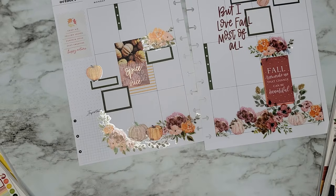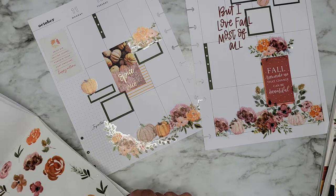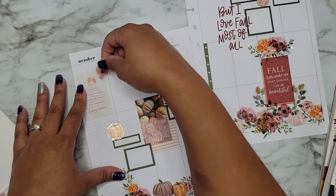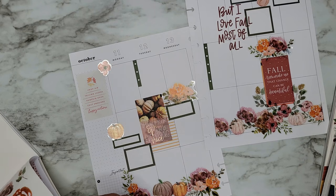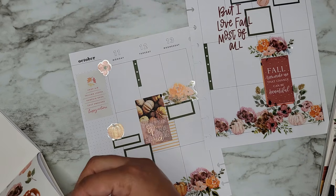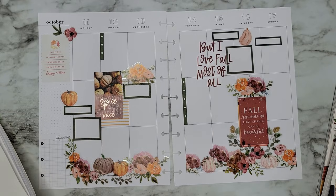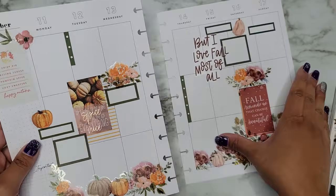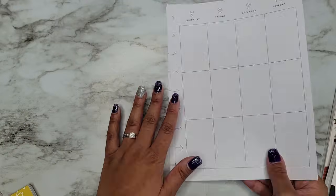We're going to pair this off with some of these little florals — either like a bundle or maybe just a leaf. There we go! Oh this is so pretty — I freaking love this green with this spread. I don't think on camera you can tell how green that is, but I think it looks really, really pretty. All right, that is Shannon's spread for October 11th through the 17th!